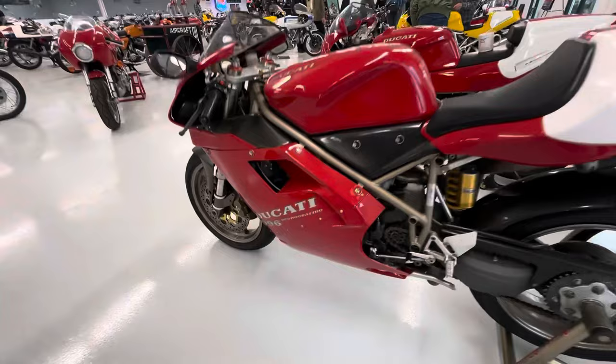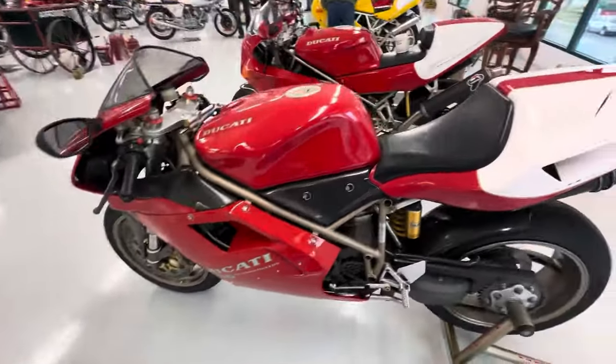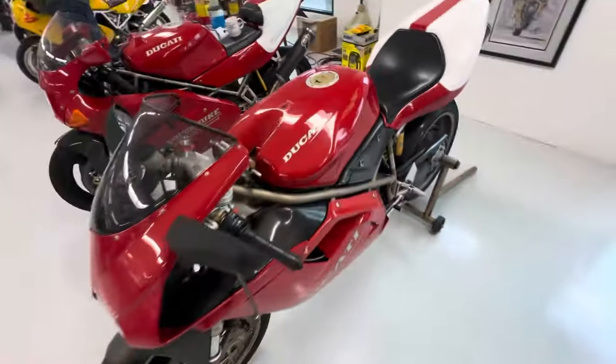I'm not sure why it says 996 on the fairing — maybe the engine was bored out to be a 996.